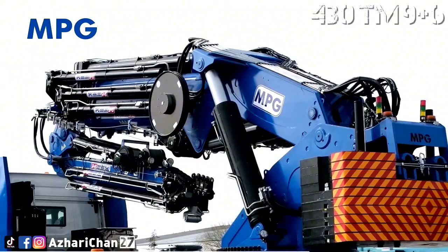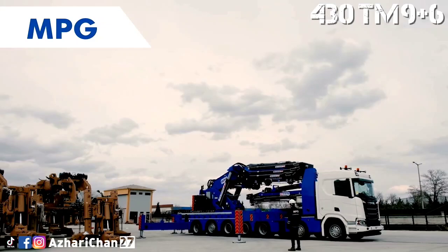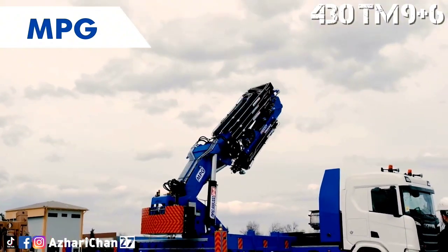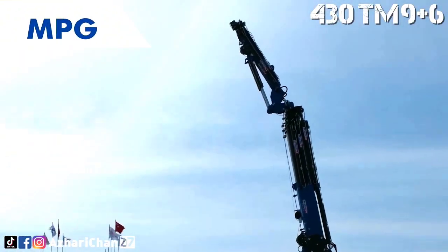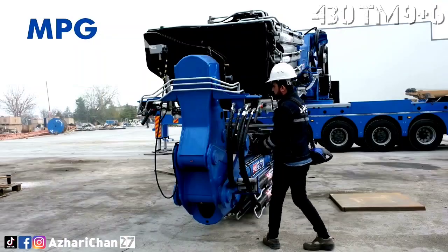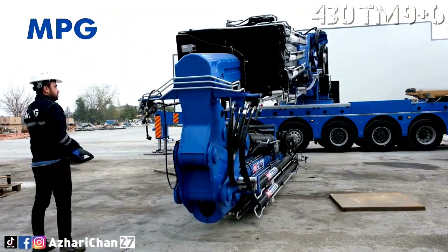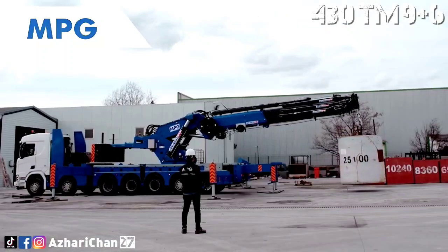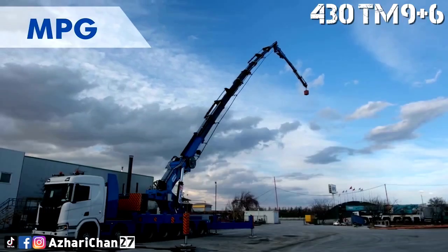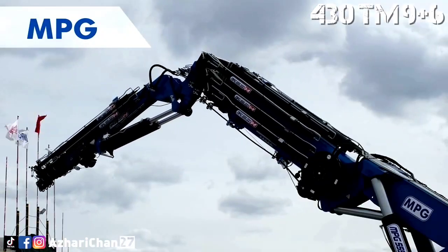The MPG 430TM 9 Plus 6 has a maximum lifting capacity of 132.27 tons at 3 meters radius, and a total load moment of 430 ton-meters. It is the largest truck-mounted knuckle boom crane in the MPG product line, and is mounted on a seven-axle carrier. The crane is equipped with a six-section hydraulic boom and three sections of manual boom, with maximum hydraulic extension of 55.78 meters and maximum manual extension of 65.72 meters. Maximum outrigger reach is 9.88 meters.